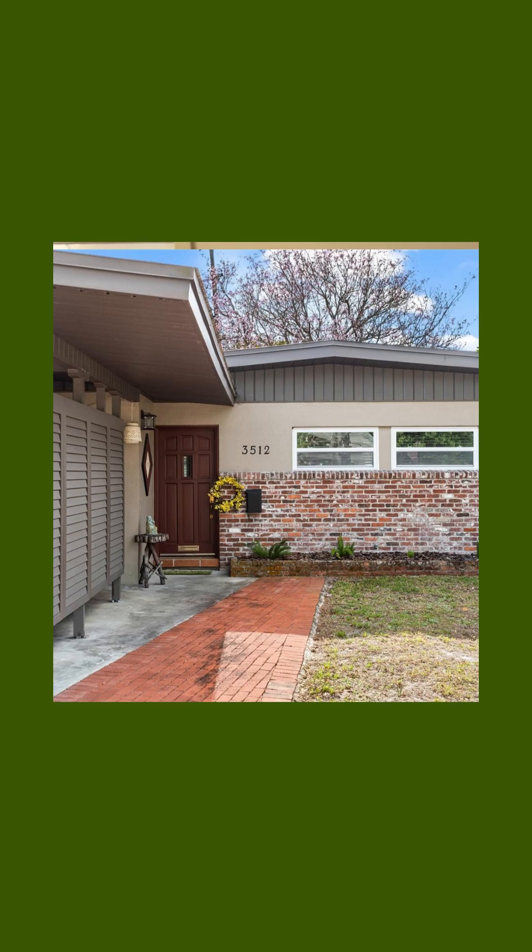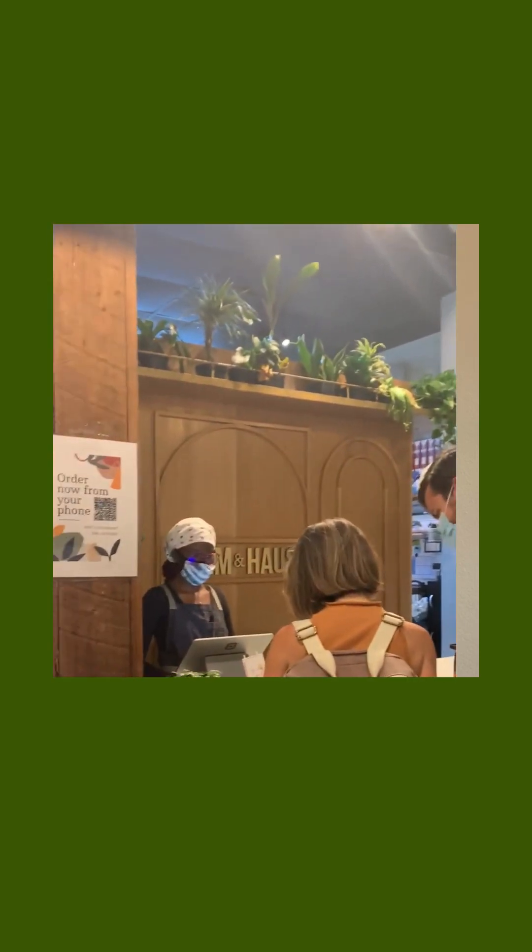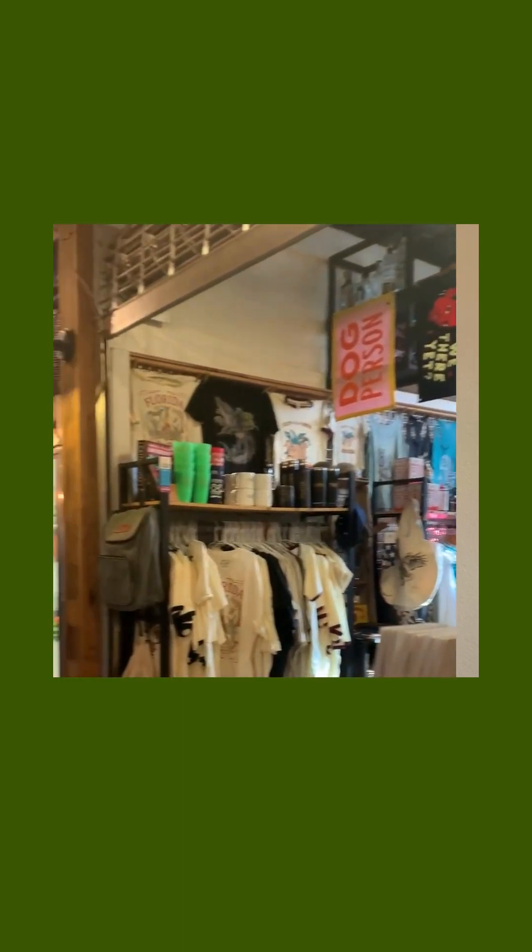Homes in Audubon Park range in price from around $400,000 up to over a million, depending on the size, upgrades, and lot size. One of the nicest things about Audubon Park is its walkability — there are restaurants, bars, venues, shops, and events that happen pretty regularly. Easton Market is a really popular spot with a few restaurants, a coffee shop, and some shops inside, and Gideon's Bakehouse is there too — you may know it from their Disney location.